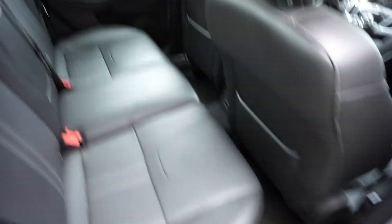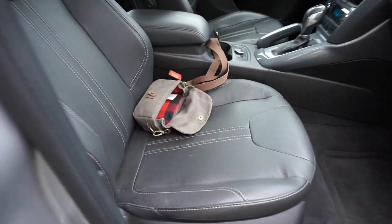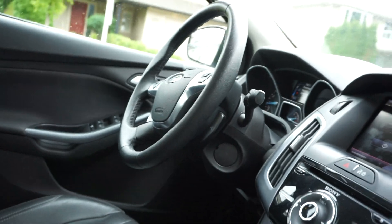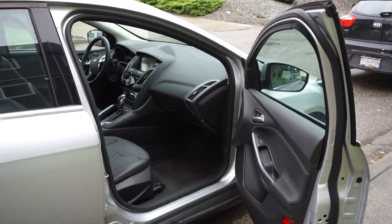Here's the back seat. Since this is the top trim, everything is powered as well — the passenger seat and the driver seat are both powered, and you also get heated seats. That's about it. Thank you for watching and I'll see you guys in the next one.